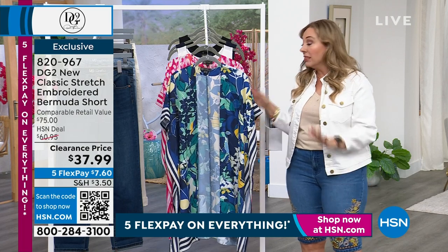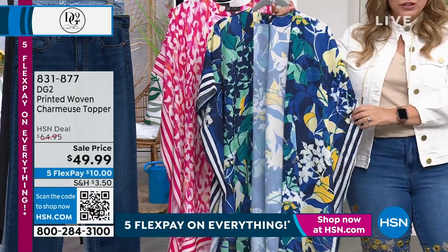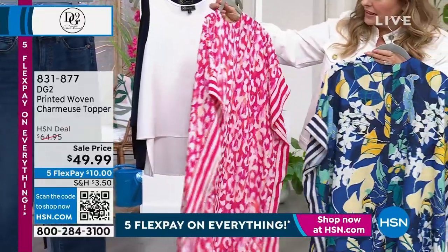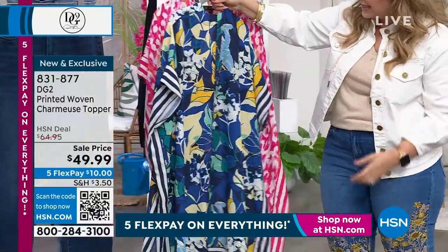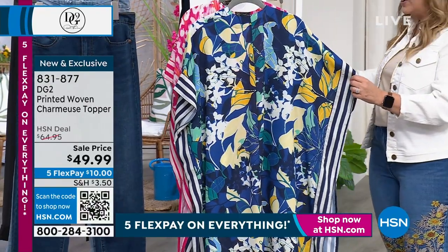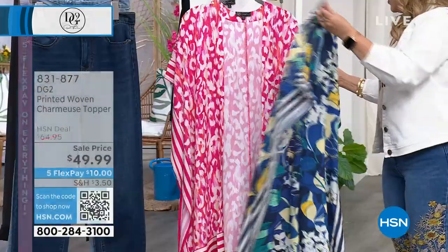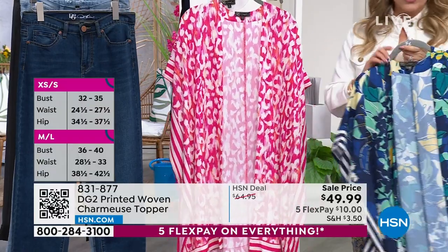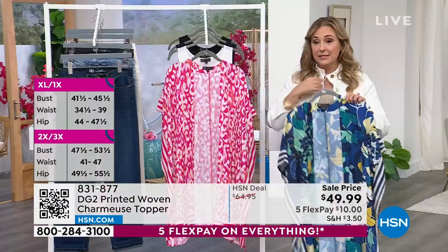I love a duster — dusters look adorable with shorts as well. This is a printed woven charmeuse topper at $49.99. I have two beautiful prints — one with pinks, oranges, and whites, and one with blues, teals, and yellows. We're calling them fuchsia animal and navy tropical. Sizing is dual: extra small/small is one size, medium/large is another, extra large/1X is another, and 2X/3X is the last. I can see this as everything from a bathing suit cover-up to wearing it over your favorite leggings.